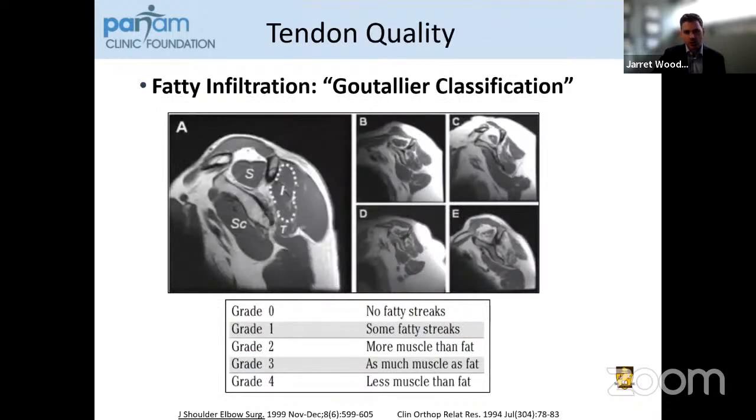When we talk about tendon quality, the Goutallier classification goes from grade zero to grade four. If you have a healthy muscle with no fatty streaks, that's grade zero — normal, as in image A. This can advance all the way to grade four, where you actually have less muscle than fat present, as in image E where it's almost entirely filled with fat.